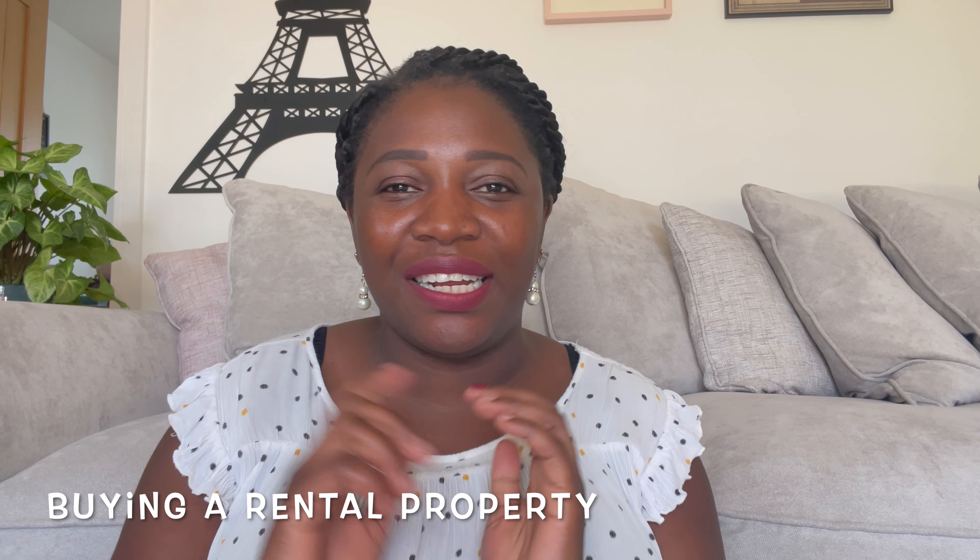I am now ready to share everything that I have learned so far about buying my first rental property here in the UK. There has been a lot of tears. It's been a long six months, I will not lie, because there are so many things that happened with buying this rental property that did not happen when I was buying my first property — my home that I currently live in — because that was smooth sailing.